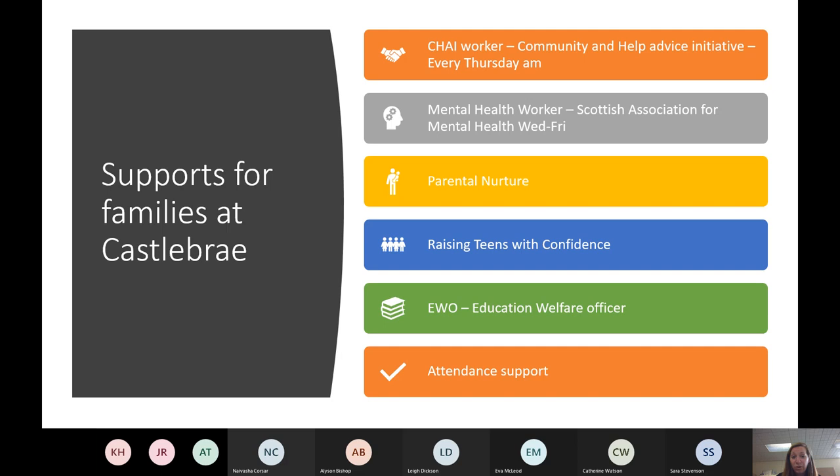As a community school, we also want to put on supports for families. We have a CHAI worker who helps with community help and advice — she's available at school if there are any issues around benefits or questions, and she provides support in some primaries too. Our mental health worker is also able to work with parents and carers. We've previously run parental nurture classes, 'Raising Teens with Confidence,' and we have an education welfare officer to support attendance.